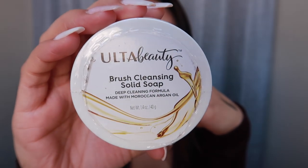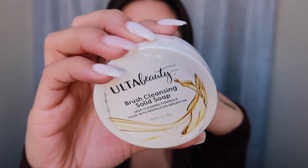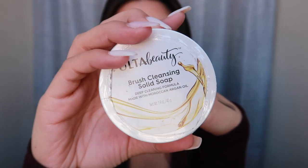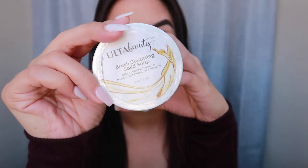I've tried the Beauty Blender, Morphe, and Sephora solid cleansing soaps before but never the Ulta Beauty one. It has really great reviews on the website. The solid cleansing soap says it's a deep cleaning formula made with Moroccan argan oil. It's 1.4 ounces (40 grams) which is a decent size, and I got two of them because they were on some kind of buy-one deal.